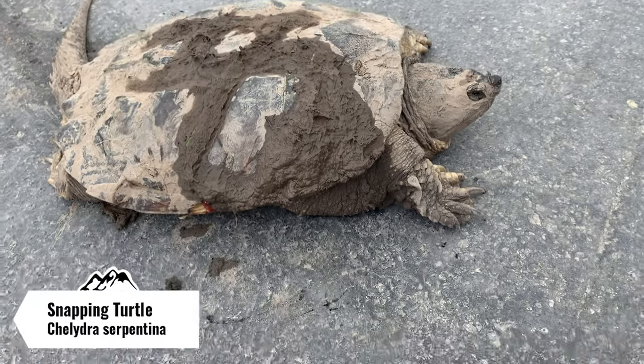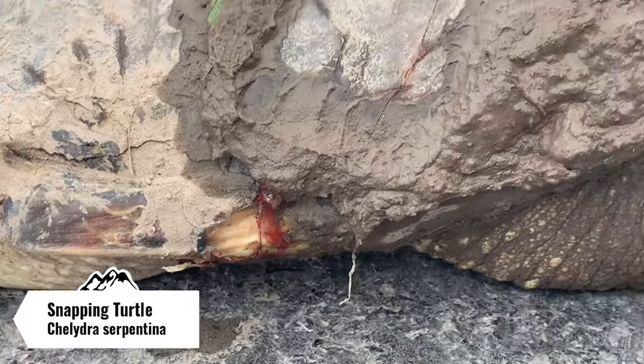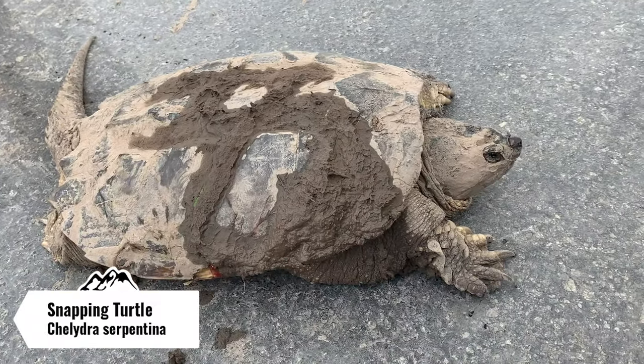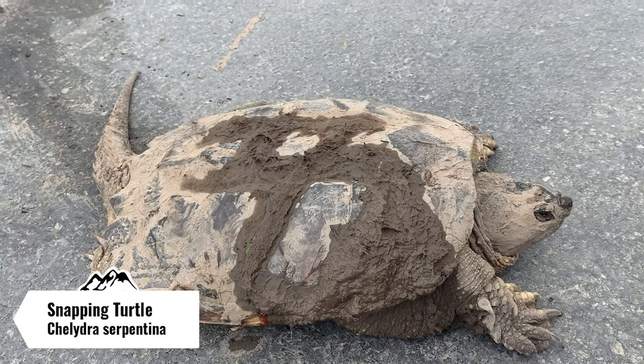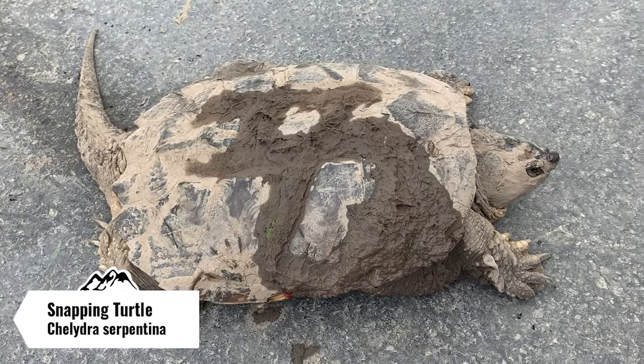Just cruised this snapping turtle — I think it might have actually gotten hit. I'm gonna help it across the road; it seems to be doing alright. I'm gonna put it in the pond next to the road and hopefully she'll be alright.